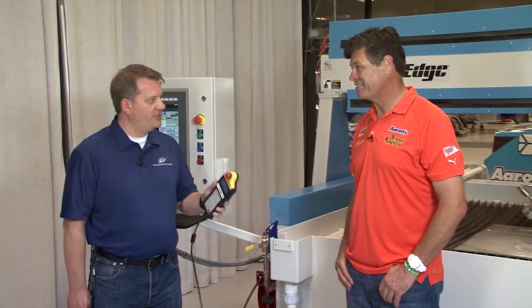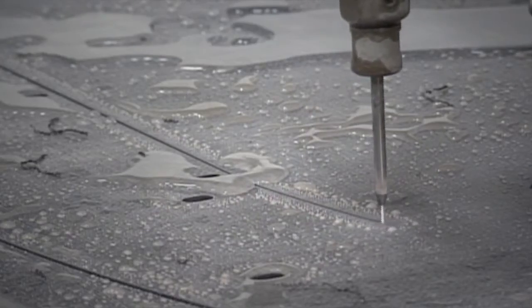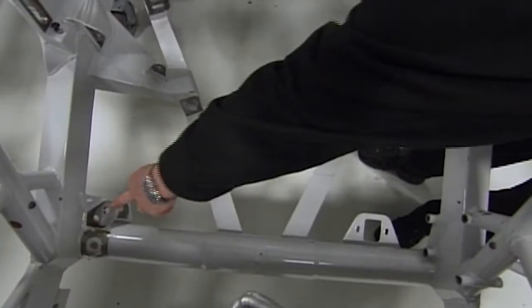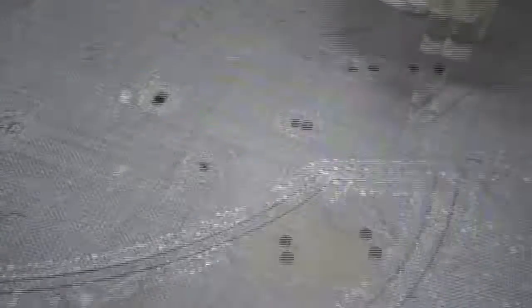The JetEdge is a powerful system. Every year, we cut thousands of parts for our three Sprint Cup teams. We're cutting engine mounts, suspension components, steering supports, ductwork, crush panels, windows, and hundreds of splitters. The splitters alone save us over $120,000 a year.